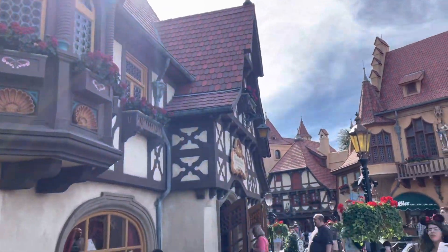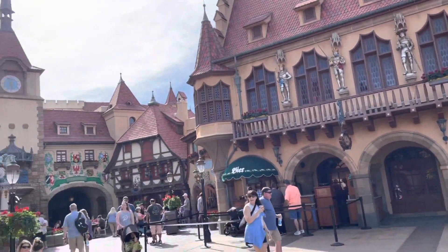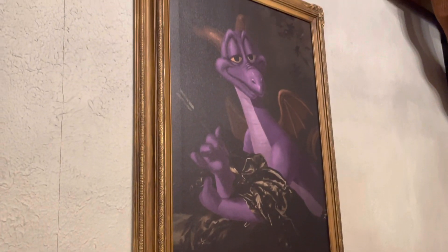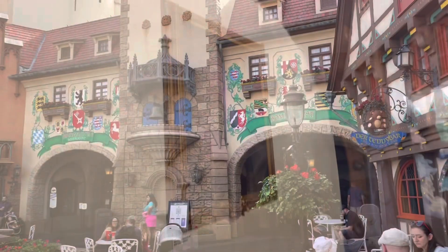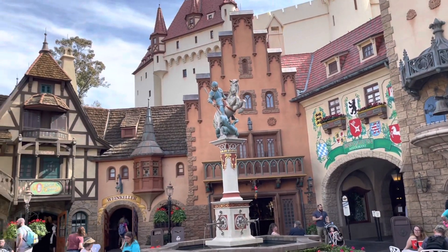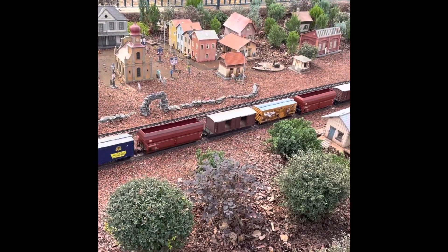Next up is Germany. And this is the Figment in the Germany Pavilion. This pavilion always smells so good with the candy, the pretzels, and the restaurant. We always love to stop and watch the train for a little while before heading over to the next pavilion, which is Italy.